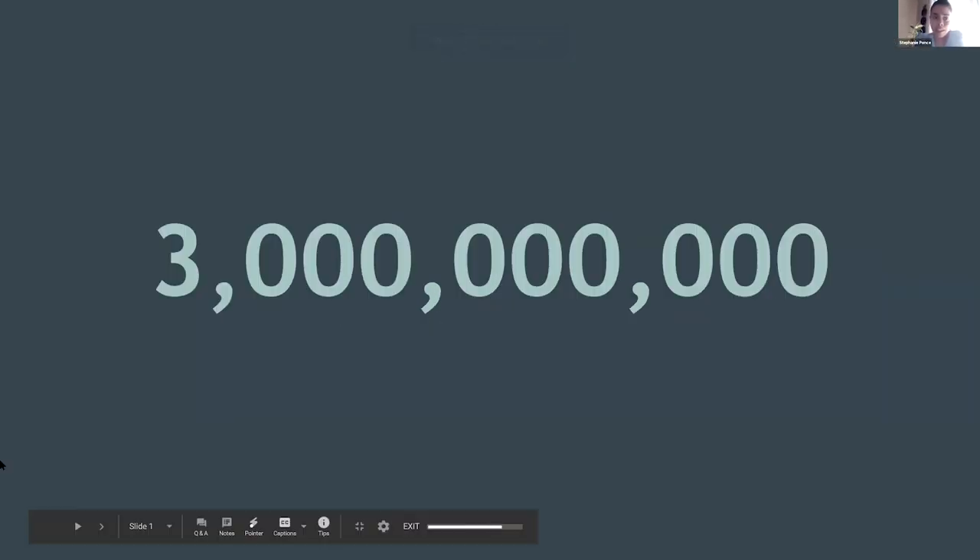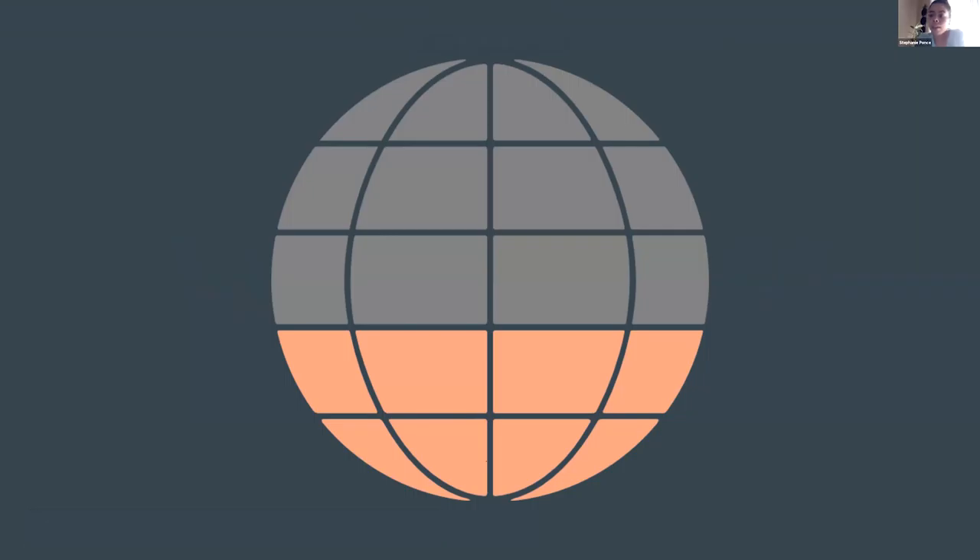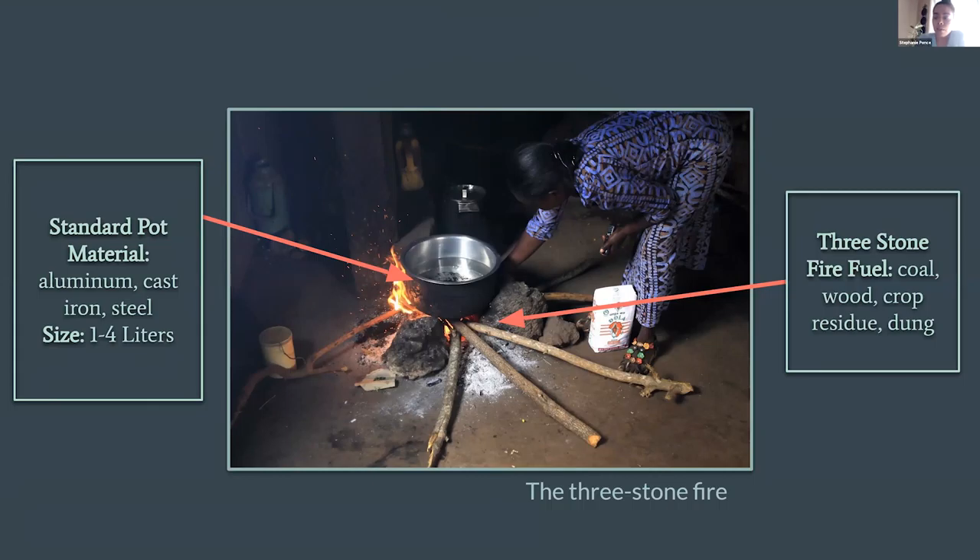it's a huge number to conceptualize. To put this into perspective, this number is over one third of our world's population. Yet despite how crazy that number seems, three billion is an estimated number of people worldwide who still use open fires and rudimentary stoves for home cooking, such as the one that you can see here.